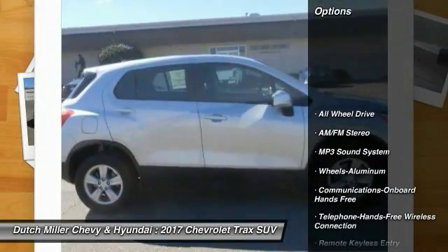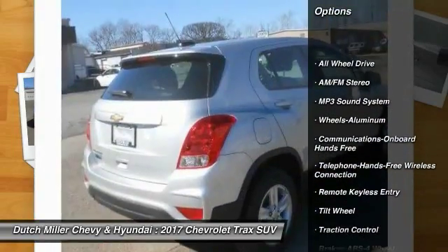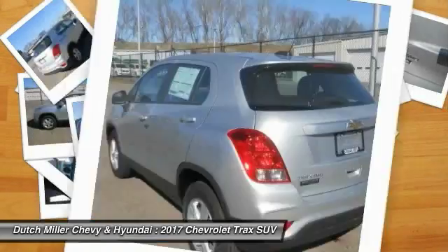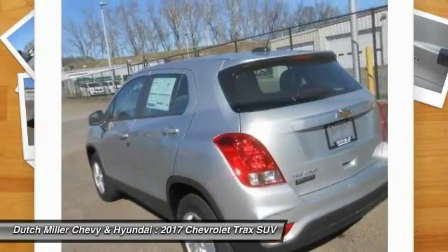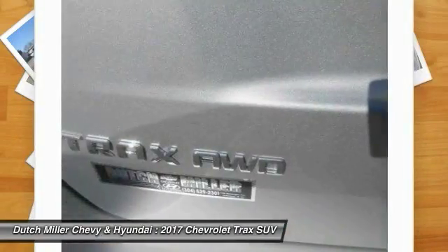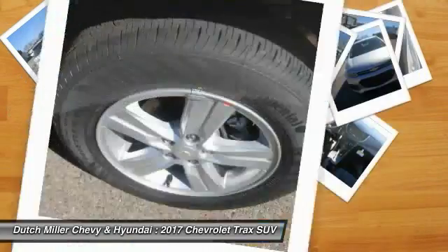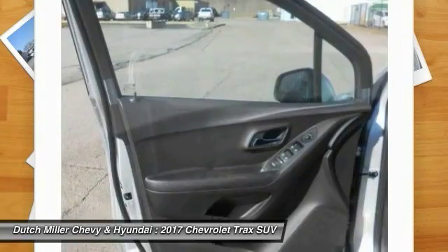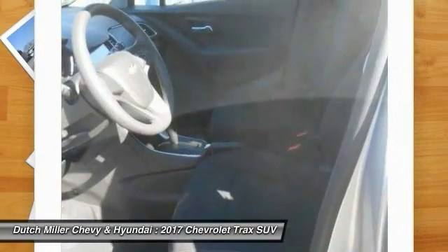Here are some of this vehicle's great options: all-wheel drive, traction control, anti-lock braking system, Bluetooth wireless data link for hands-free phone, air conditioning, power steering, floor mats, aluminum wheels, AM FM stereo radio, and hands-free communication. A vehicle like this doesn't come along every day — come in and get it before someone else does.